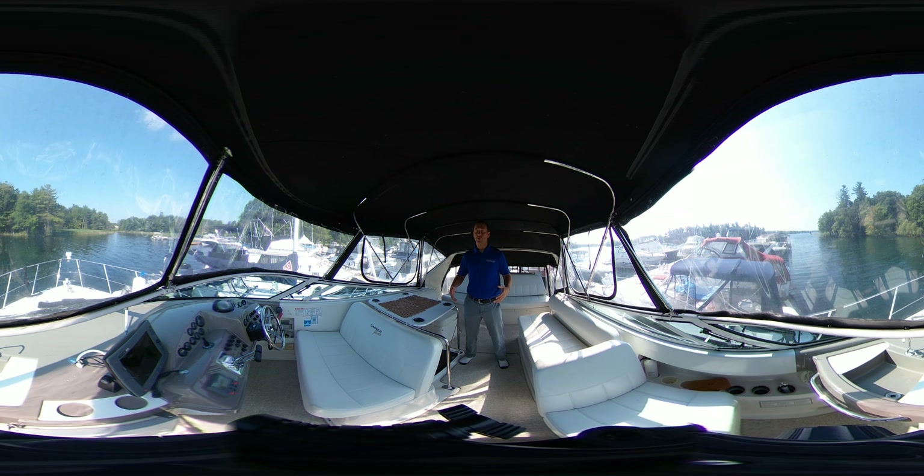Before we get started, I just want to remind you that this is a 360 virtual video, so you don't have to look at me the whole time. If you're on a smart device, you can use your finger and scroll around, zoom in, zoom out. If you're at home on your desktop, simply use your mouse, grab the screen, drag it around, and you can look at different parts of the boat as we're chatting.